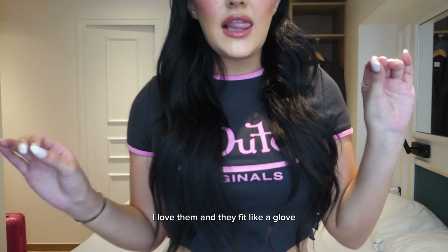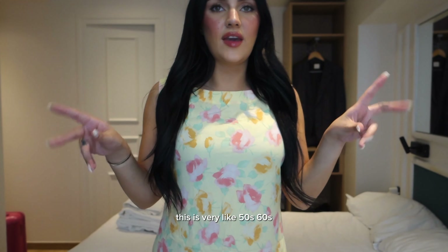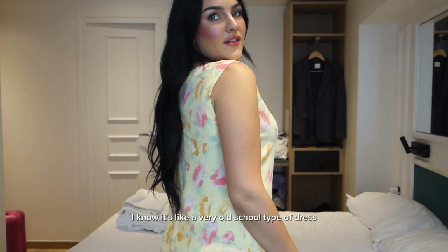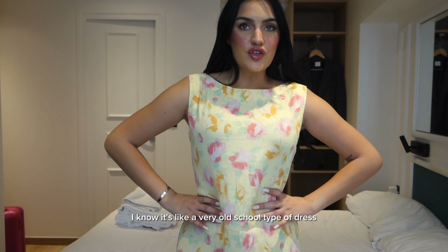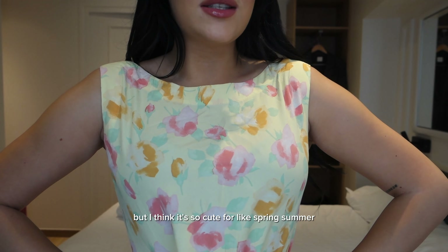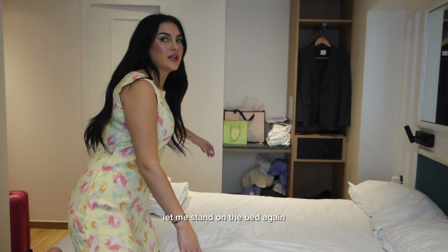And they fit like a glove. This is very like 50s, 60s — I know it's a very old school type of dress, but I think it's so cute for like spring, summer. Let me stand on the bed again.